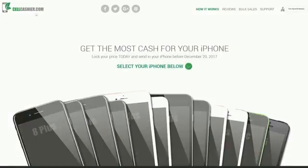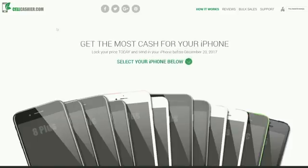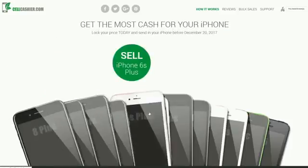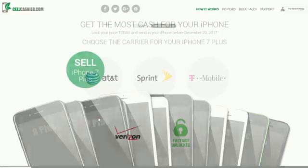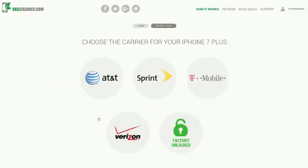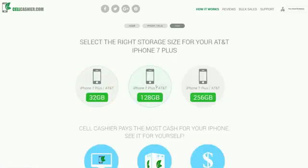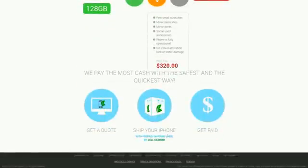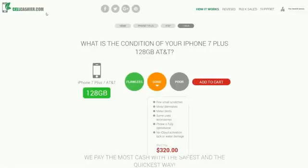I wanted to tell you about sellcashier.com. So you just got your new iPhone — what will you do with your old one? You may be thinking of selling it on eBay, Craigslist, and so on, and it is definitely a hassle. Now you don't have to do that — you can sell it through sellcashier.com. They compare the actual prices of iPhones and give you the best price for the iPhone you are trying to sell, and the good thing is you are guaranteed the best rate. You also get a free shipping label. Thank you for watching and please check out sellcashier.com.